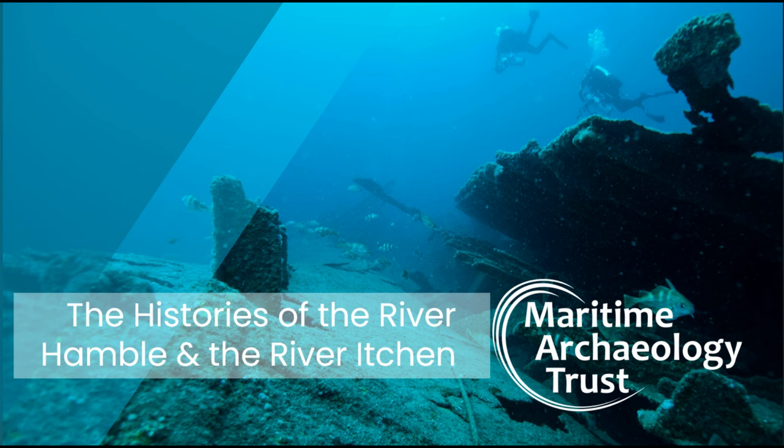Thanks very much, Sam, for that insight into the Hamble River. We do have the Wessex Barge 3D model on our Maritime Archaeology Trust Sketchfab page, and I'll put a link to that in the video description below. If anyone would like to know more about the River Hamble, we have the Hamble River project page on our Trust website. And now I'm going to pass over to Madison, who's going to tell us about the River Itchen.